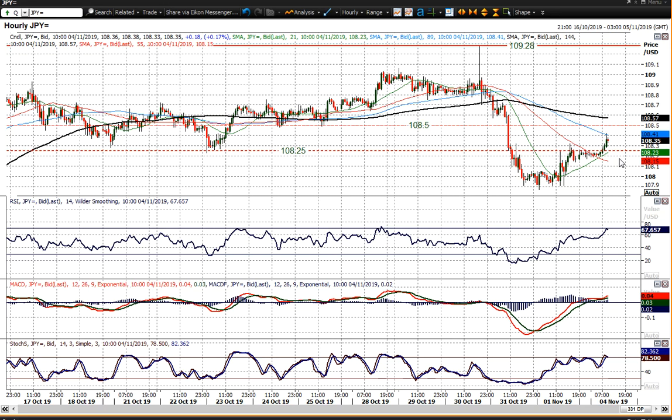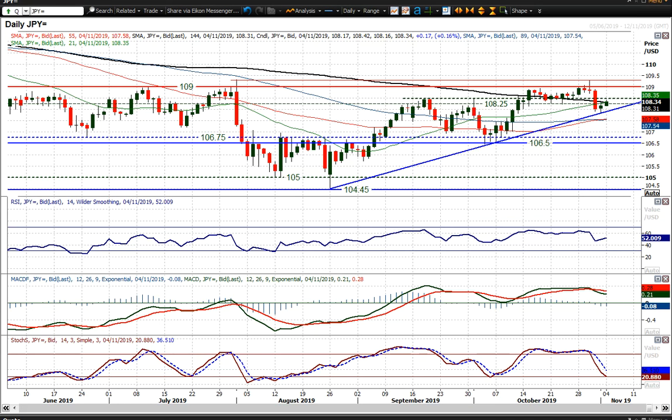Breaking back underneath 108.25 starts to put that 107.90 reaction low under scrutiny again. And subsequently, this market is a little bit at a crossroads moment for dollar-yen.